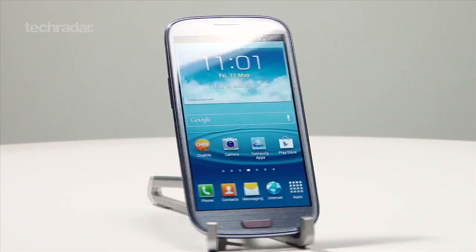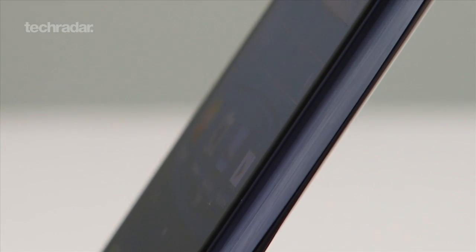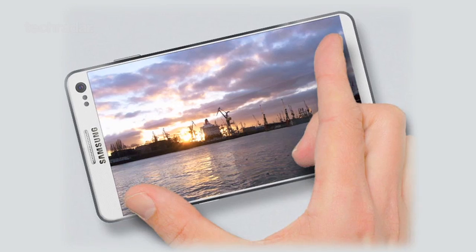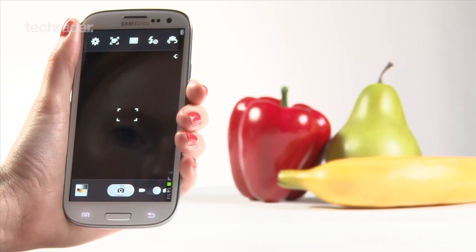Samsung really raised the bar with the Galaxy S3, helping set a new benchmark for mobile phones. Rumours surrounding the company's next handset point to a quad-core chip, a 5-inch Full HD display, as well as a whopping 13 megapixel camera. The Samsung Galaxy S4 is set for release in April or May 2013.